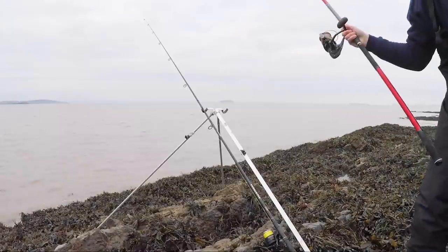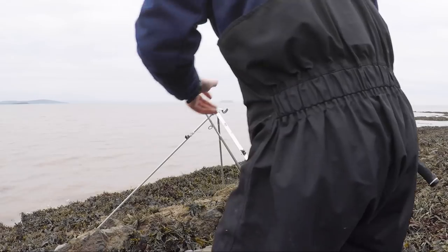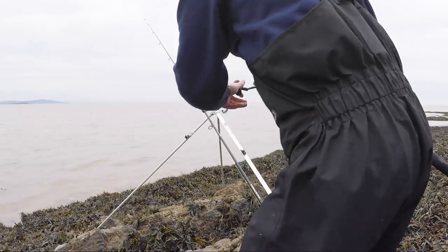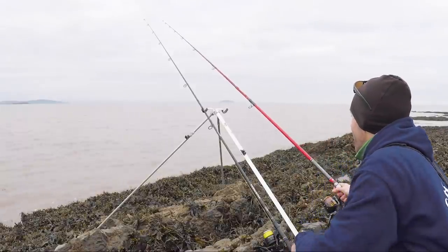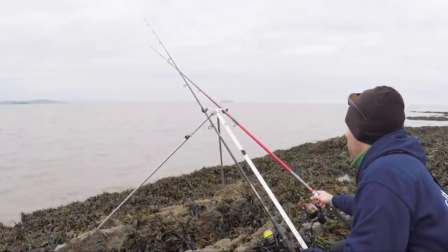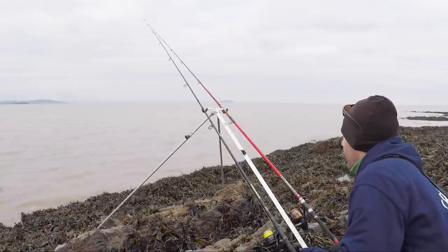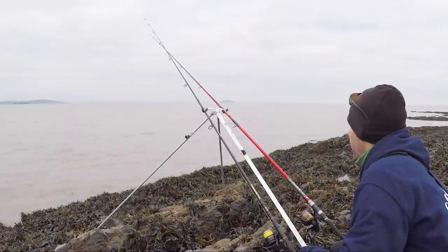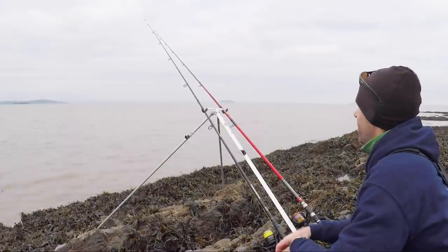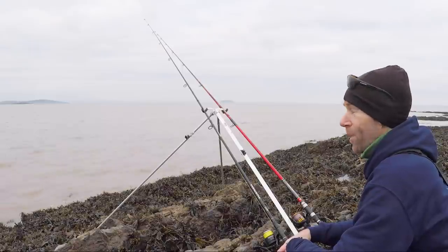It is lovely to hold the rod, but it's not always practical, and if you've got two rods on the go, you can bet that the one you get the bite on won't be the one you're holding. It's just a case of sitting back and waiting.